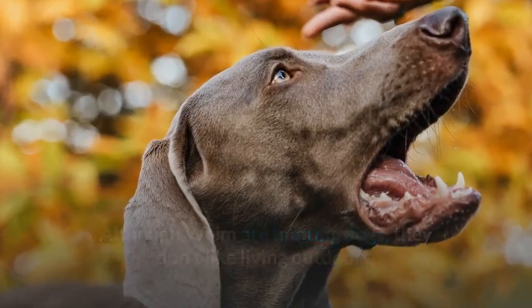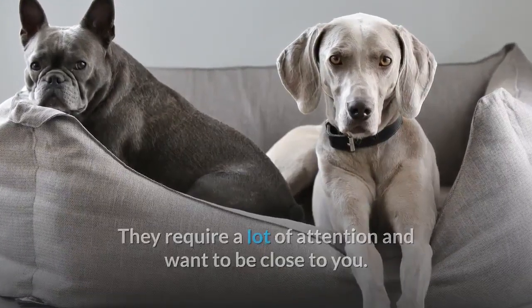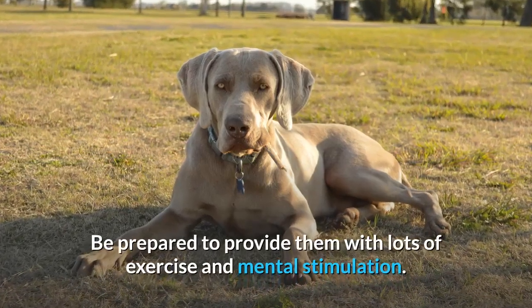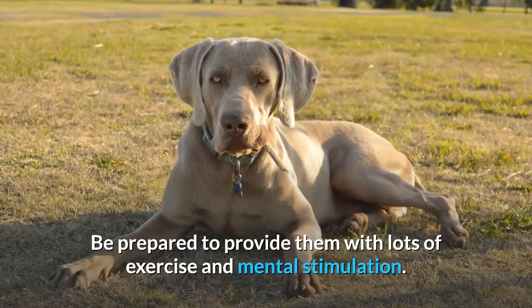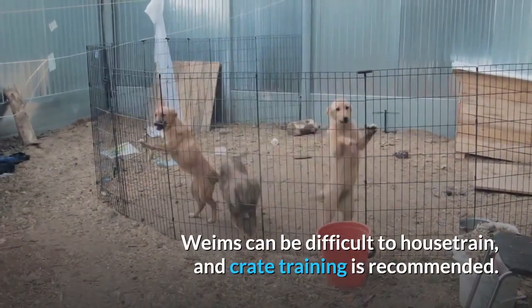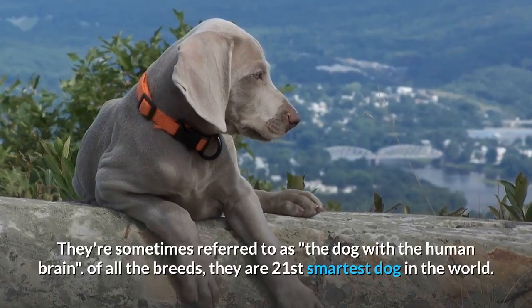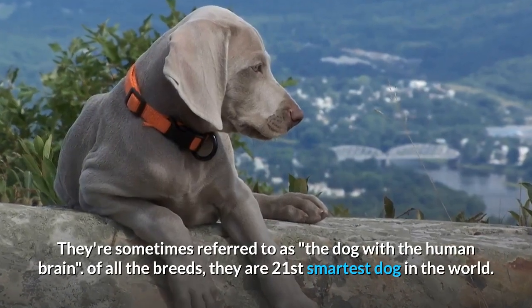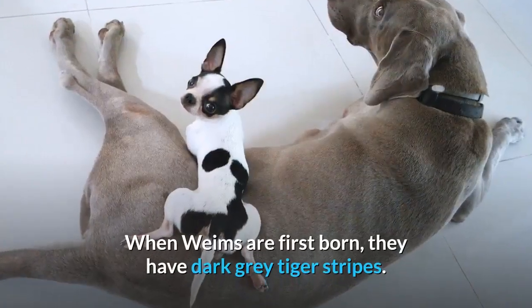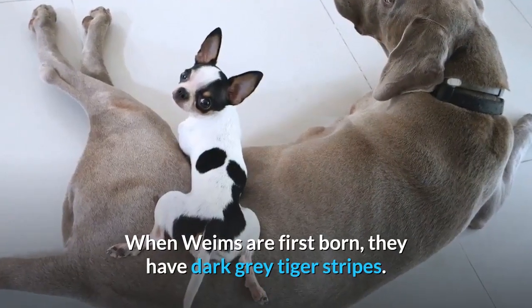Although Weims are hunting dogs, they don't like living outdoors — they require a lot of attention and want to be close to you. Be prepared to provide them with lots of exercise and mental stimulation. Weims can be difficult to house train and crate training is recommended. They're sometimes referred to as the dog with the human brain, and of all breeds they are the 21st smartest dog in the world.